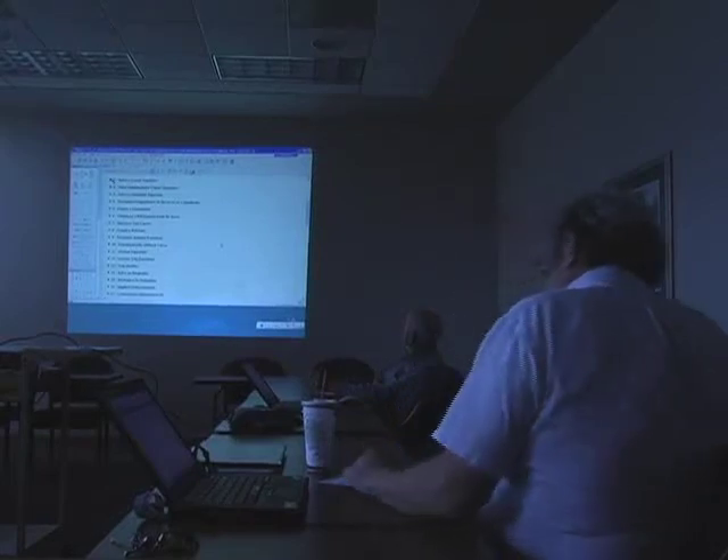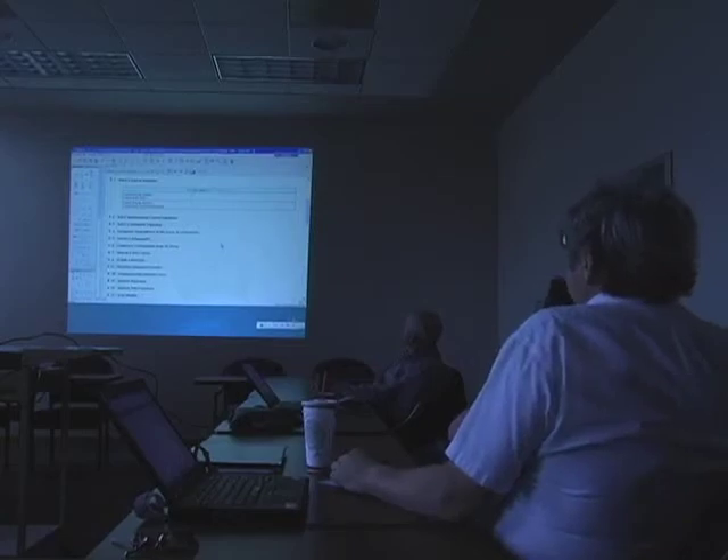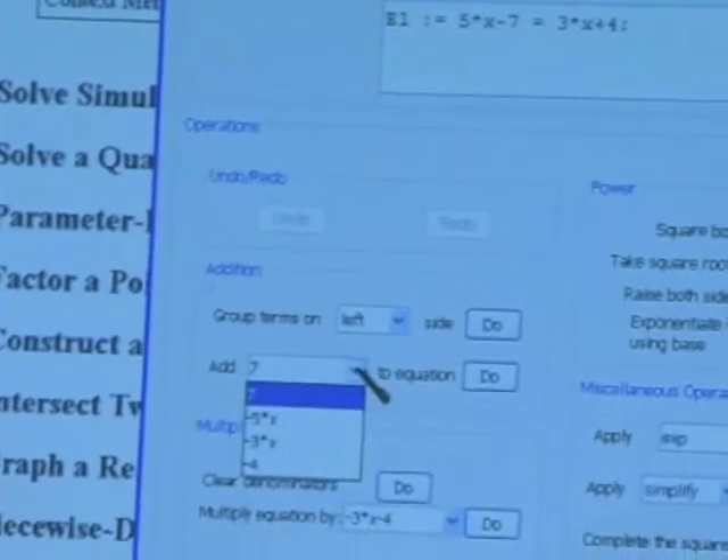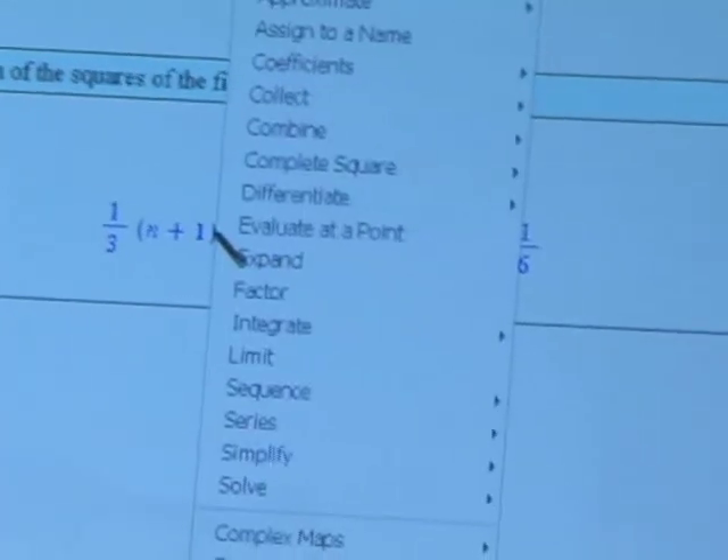Overwhelming, challenging, and possibly a bit alien, Maple is nevertheless a great math education package. Reporting for LCTV for the fifth and final time this semester, I'm Andrew McDonough.